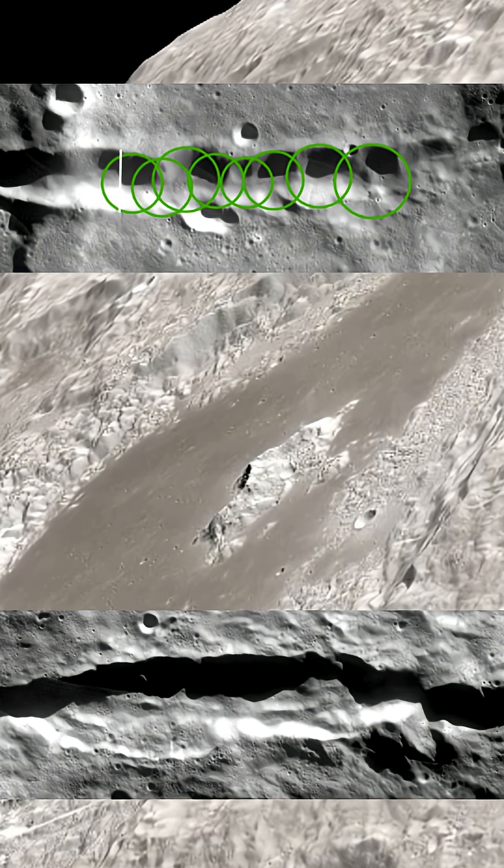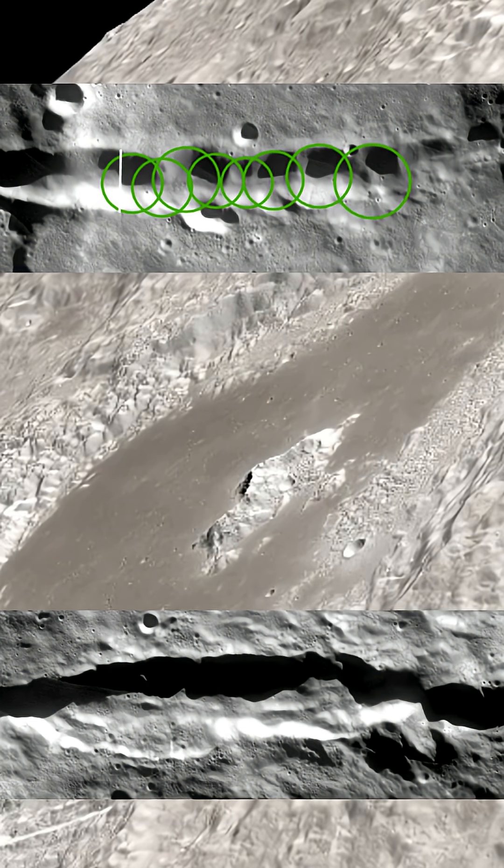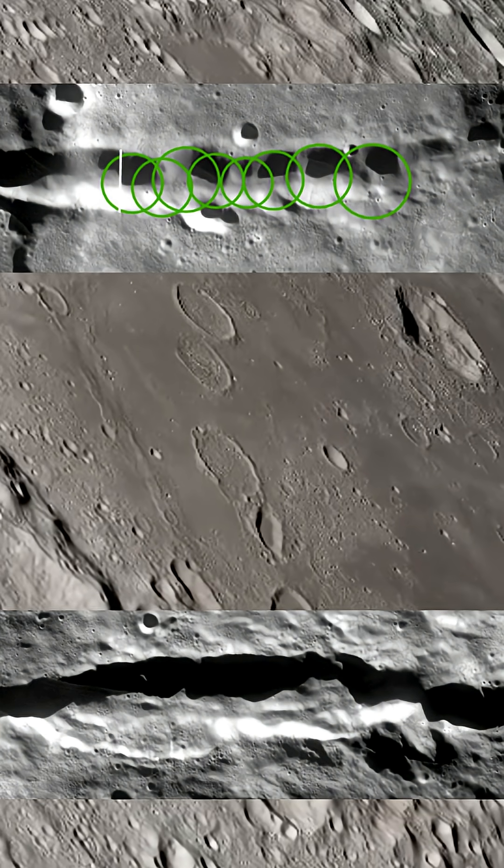The moon doesn't do that. With no atmosphere and no plate movement, it acts as a static archive. Every crater, every shockwave, every broken valley is still there, untouched.